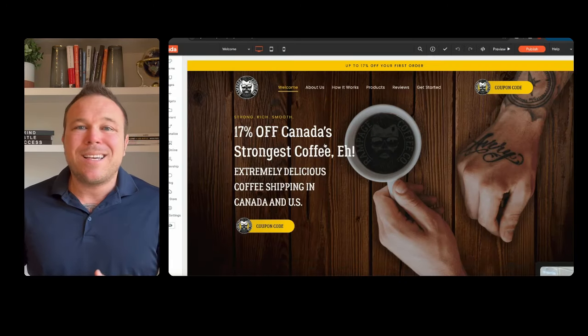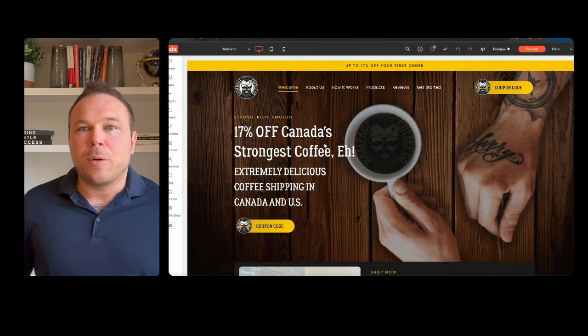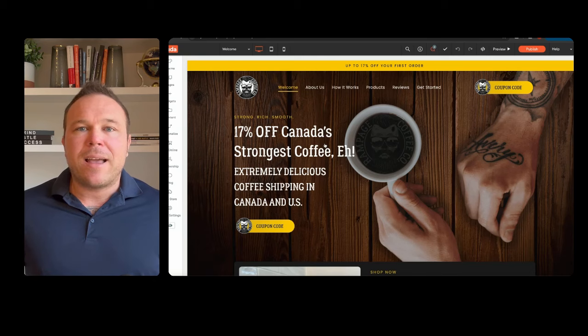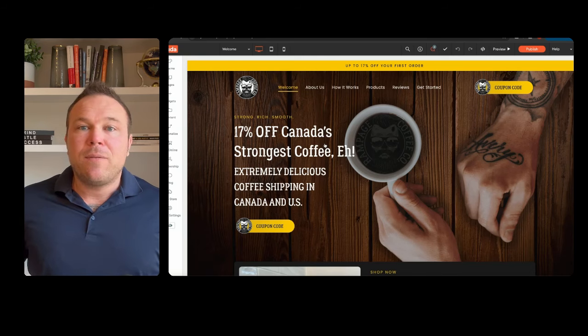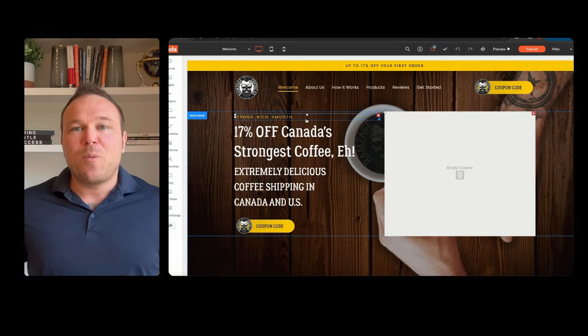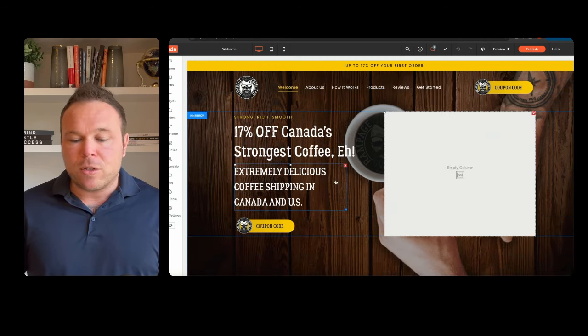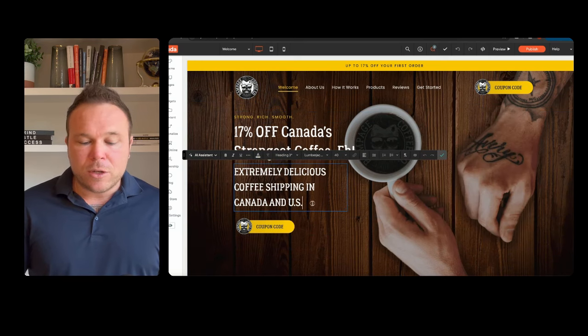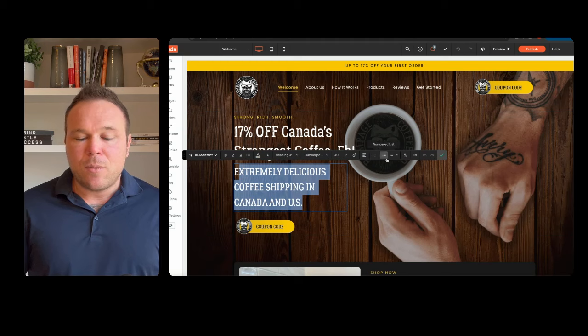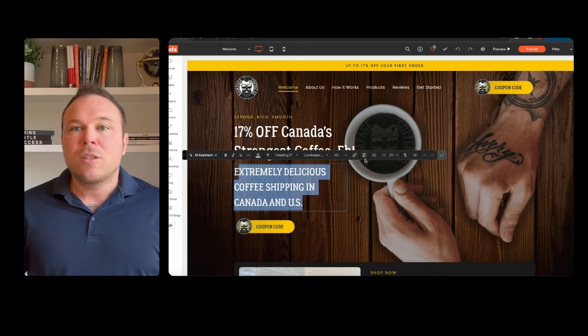Once you get into the editor, you're going to see how easy it is to make changes. As a business owner or entrepreneur, you shouldn't have to rely on your website developer and wait a week just to update your bio. We want to make it painless so changes get done quickly — maybe you just want to update the pricing for something. Once you're in the editor, you're going to see these blue borders that pop up around everything. Those blue borders indicate what you're going to be editing. I'll click here and you can see a text editor pops up right above — super easy.